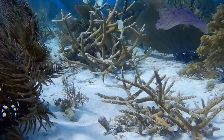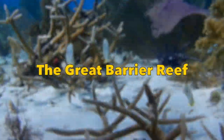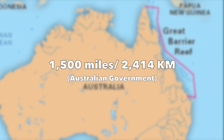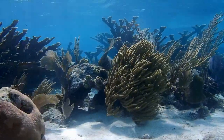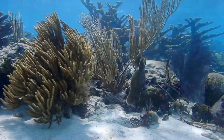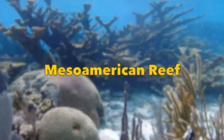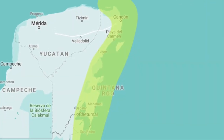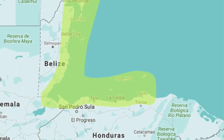Coral reefs are found in all the world's oceans. The largest coral reef system is the Great Barrier Reef on the northeast coast of Australia, and it spans more than 1,500 miles long. The Belize Bay Barrier Reef is the longest in the western hemisphere, and it forms the core of the 700-mile long Mesoamerican Reef, which lies within the Caribbean Sea and runs along the coast of Mexico, Belize, Guatemala, and Honduras.